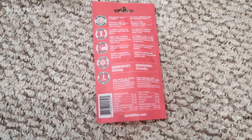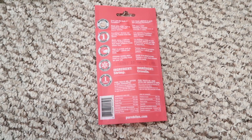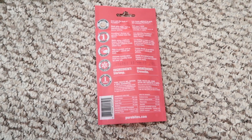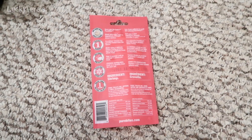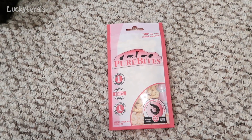It says Pure Bites shrimp are proudly fished from the ocean, made using a delicate freeze-drying process that helps preserve fresh whole food. High in protein and on average one calorie per treat. Feeding guidelines: feed as a healthy treat for your cat. Ingredient: shrimp. That's it. So we're gonna open these and see if the cats like them.